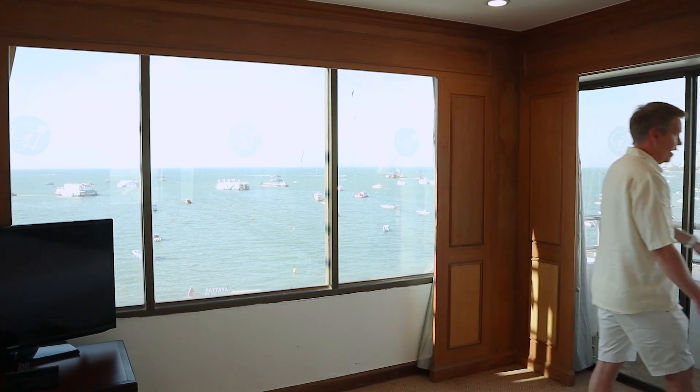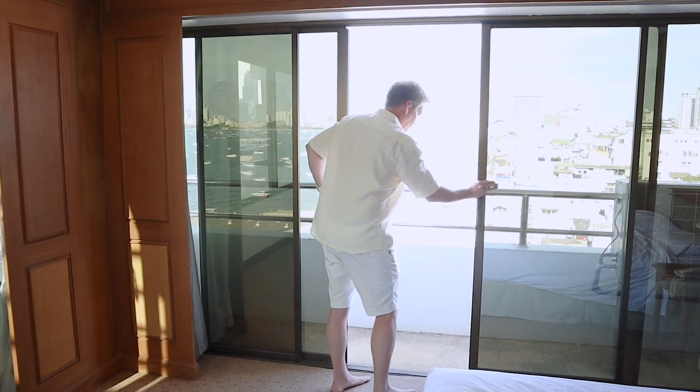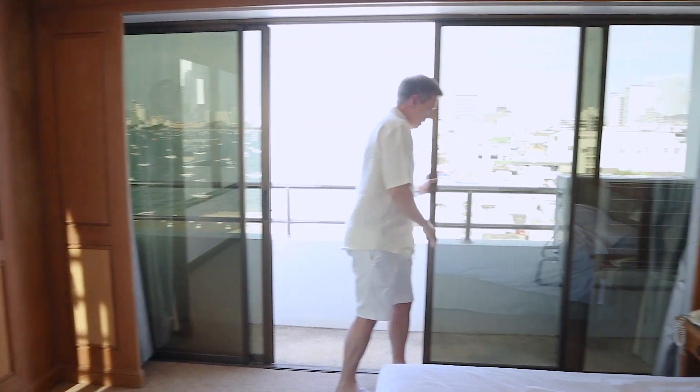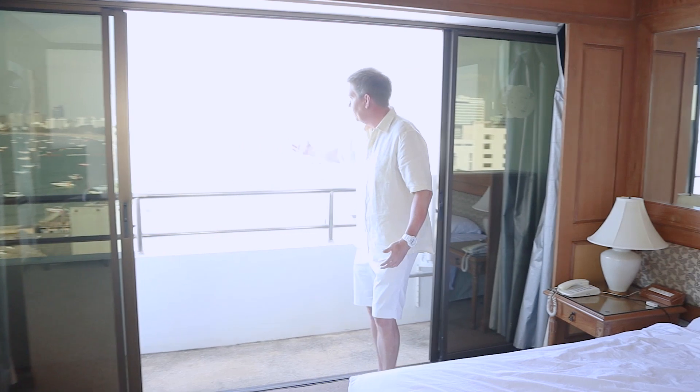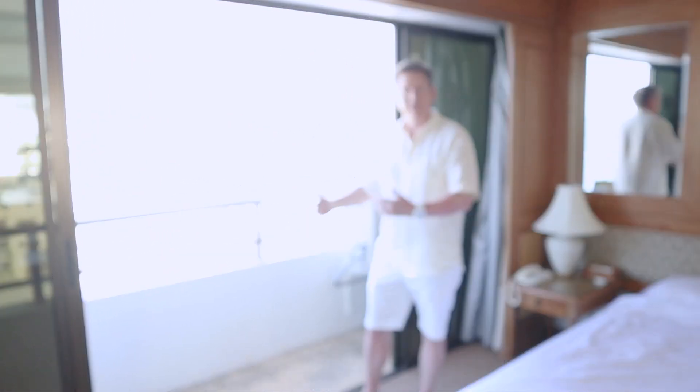In addition to the living room and bedroom, the bedroom has full sliding glass doors that open up. So if you want to just relax on the bed and check out outside, it's a wonderful view of Pattaya. I really like being able to open it up and get the fresh air.